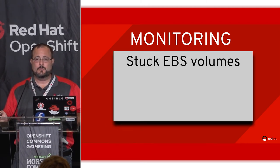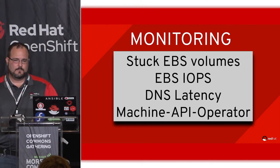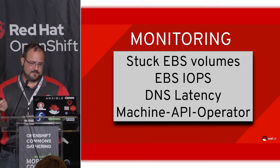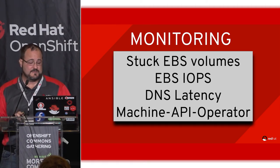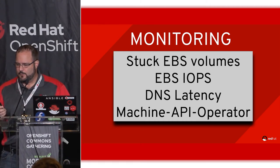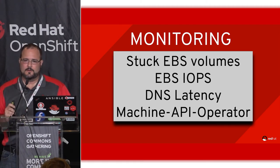Some things we've learned along the way that we keep an eye on: cloud provider storage may get wedged; DNS can definitely be problematic. We also noticed there was no alert for whether the number of machines matched what the operator thought there should be — when there's a mismatch, that's something we need to alert about. We're currently carrying that fix and it'll eventually get back into the product.